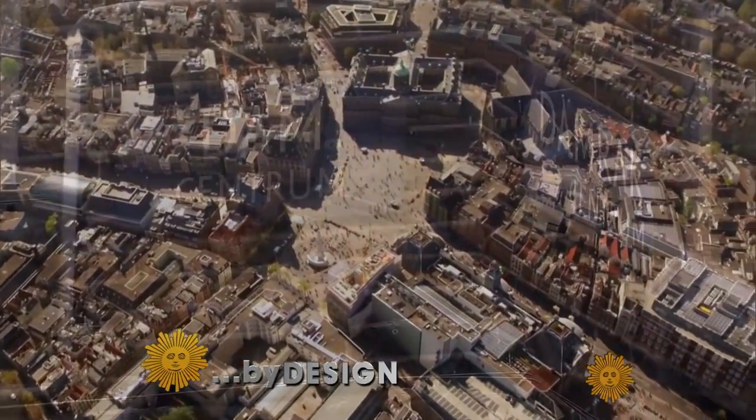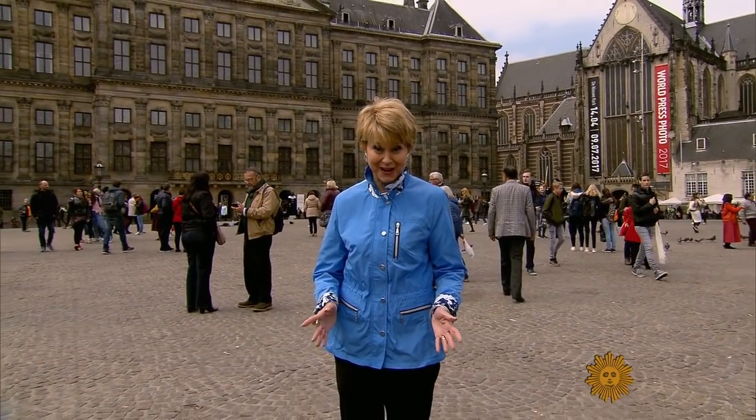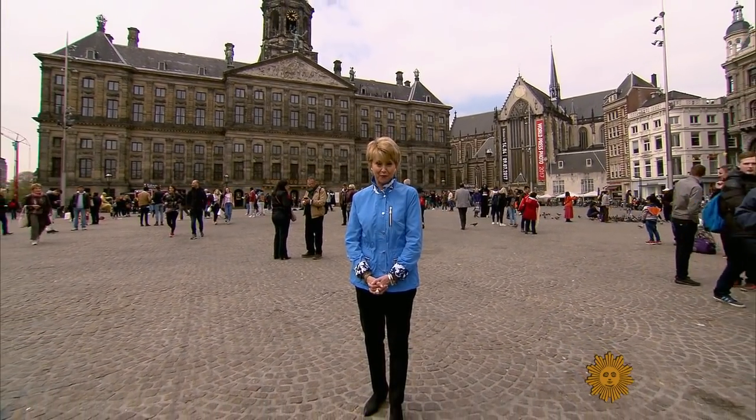Welcome to Dam Square, the site of a long-ago dam that put the 'dam' in Amsterdam. It's the bustling center of the city, and with the Royal Palace right behind me, the perfect starting-off point.